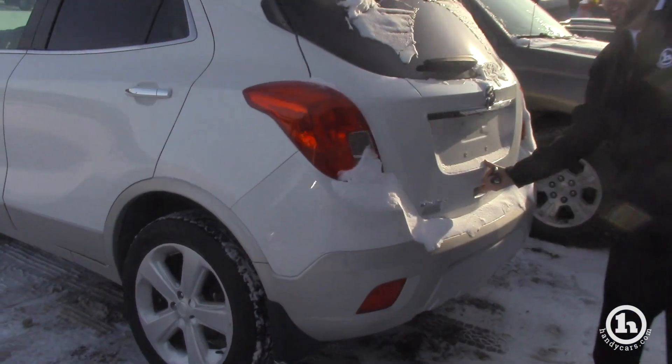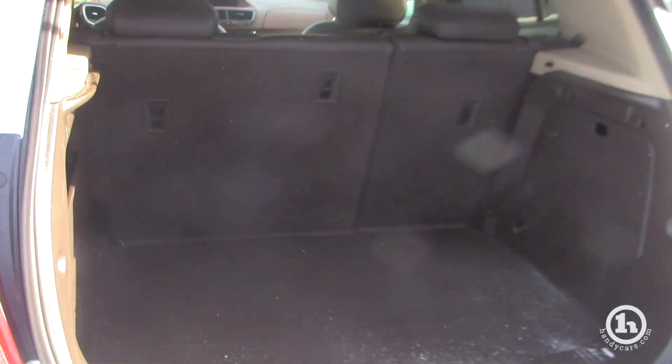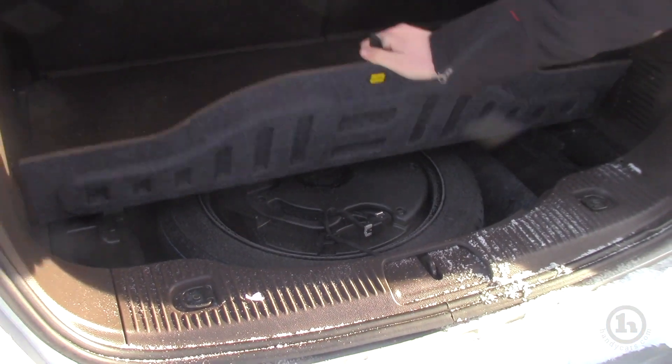You have a nice unlocking tailgate here, plenty of space, fold down seats, and you also have your hidden storage along with the fifth wheel.